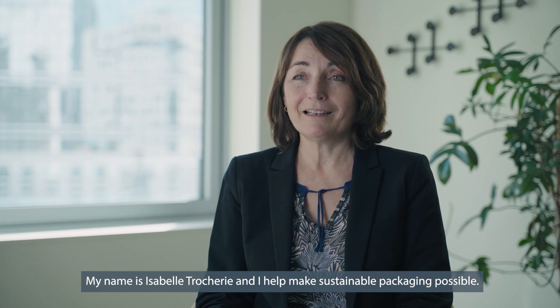My name is Isabelle Rocherie and I help make sustainable packaging possible.